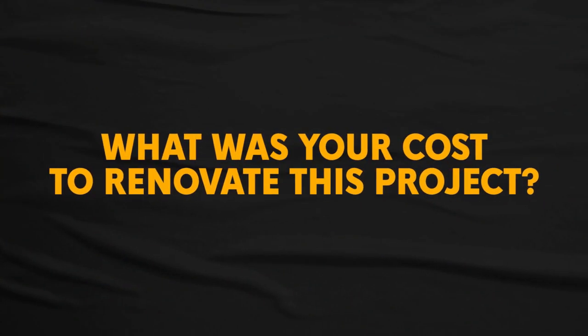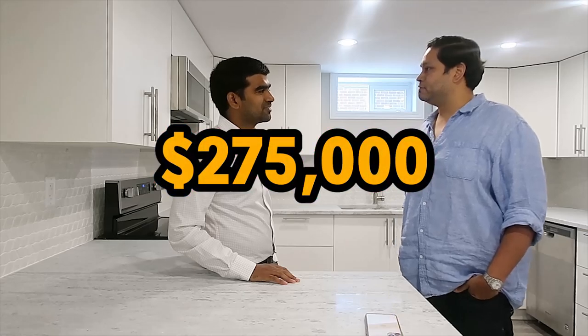Just to recap: we purchased this property about six months ago, in November 2019, for $275,000. You and I both know that if we could find 10 more of these at that price, I would buy all of them. $275k was low then and it is low now. Going conventional financing, we put 20% down — that's about $55,000 to $60,000.